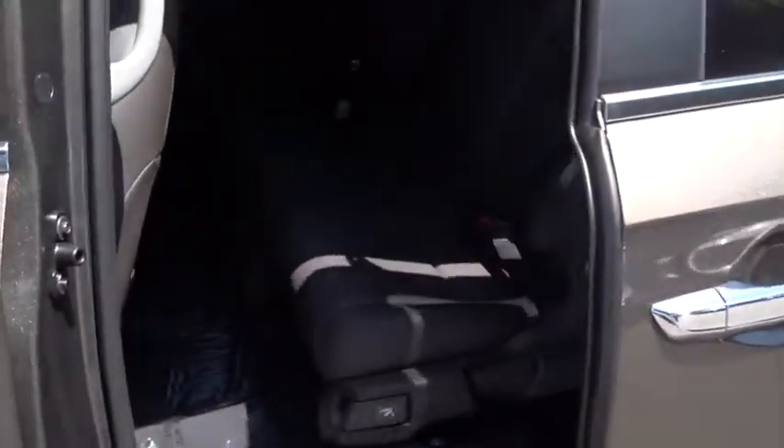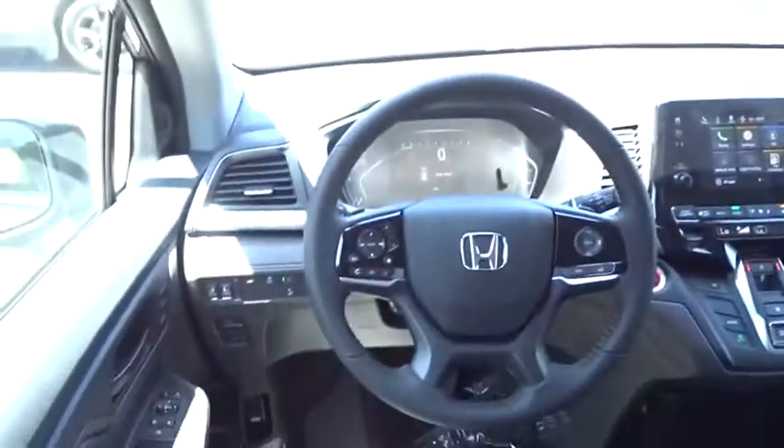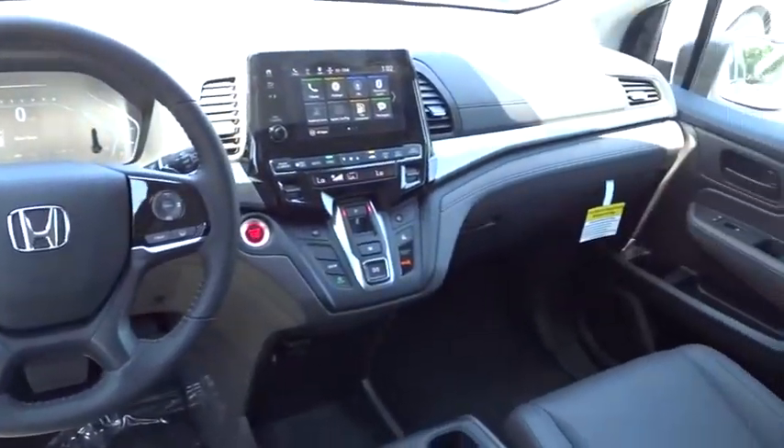Leather wrapped steering wheel, Bluetooth, adjustable steering wheel, power steering, keyless start, hard disk drive media storage, cruise control, floor mats, aluminum wheels.